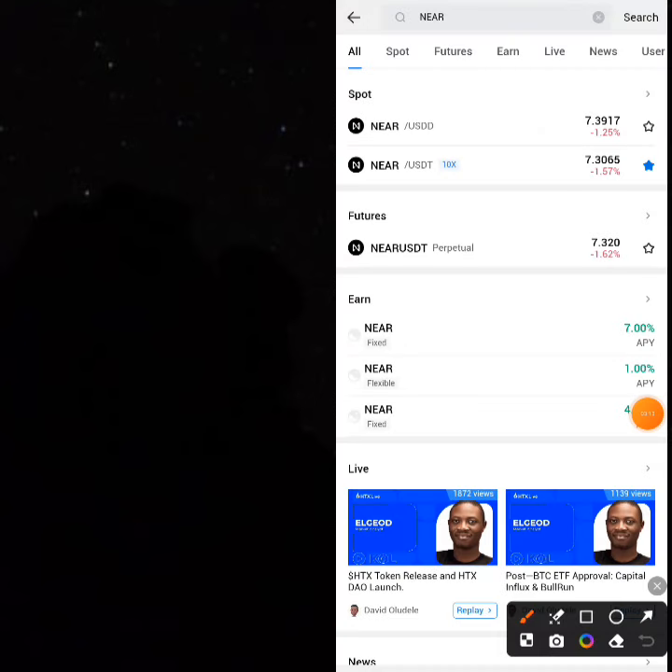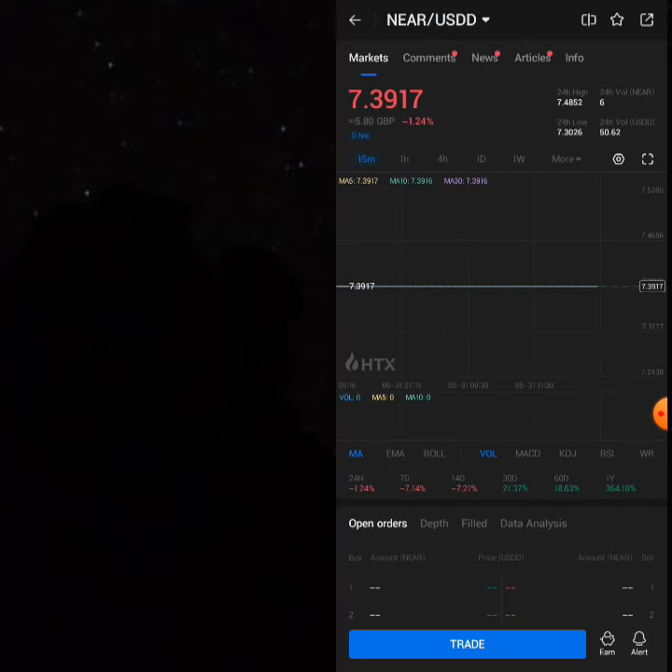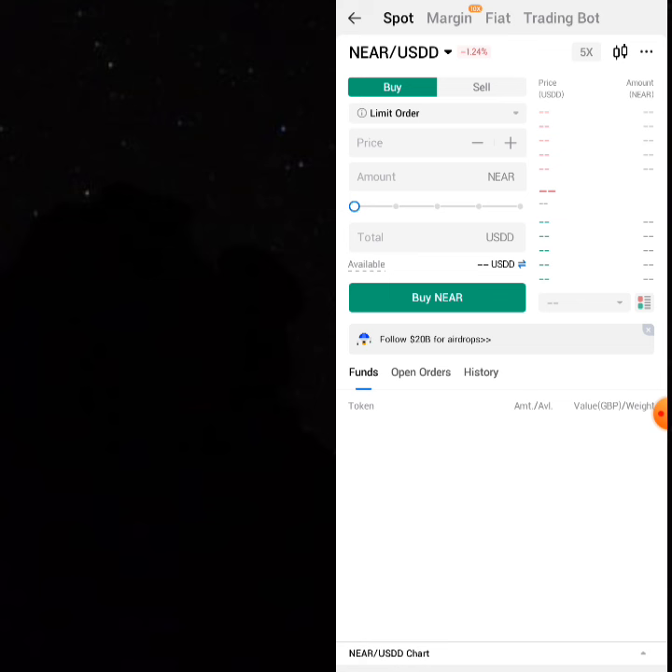Come to the area where you find NEAR/USDD, click on it, and you're selling 136.82 NEAR. Click on 'Trade' and once you select trade, you have to be very careful.